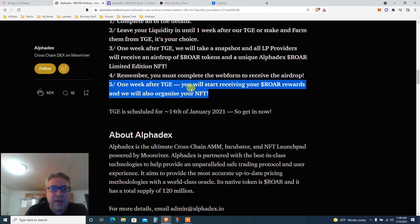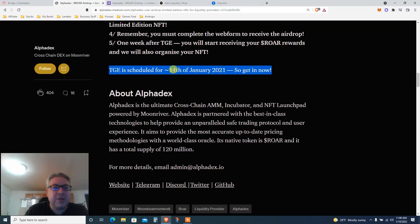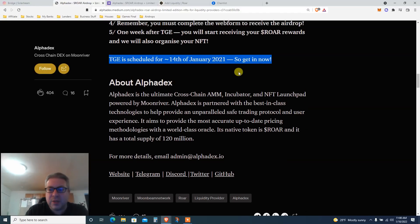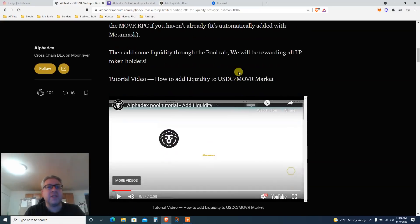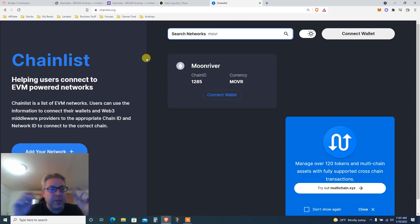One week after TGE, you'll start receiving your ROAR and they'll organize the NFT distribution. TGE is scheduled for January 14th, 2022. Now, step one: we need to add Moon River to MetaMask via ChainList. Go to chainlist.org — link below — and search the network 'MOVR', which is Moon River.